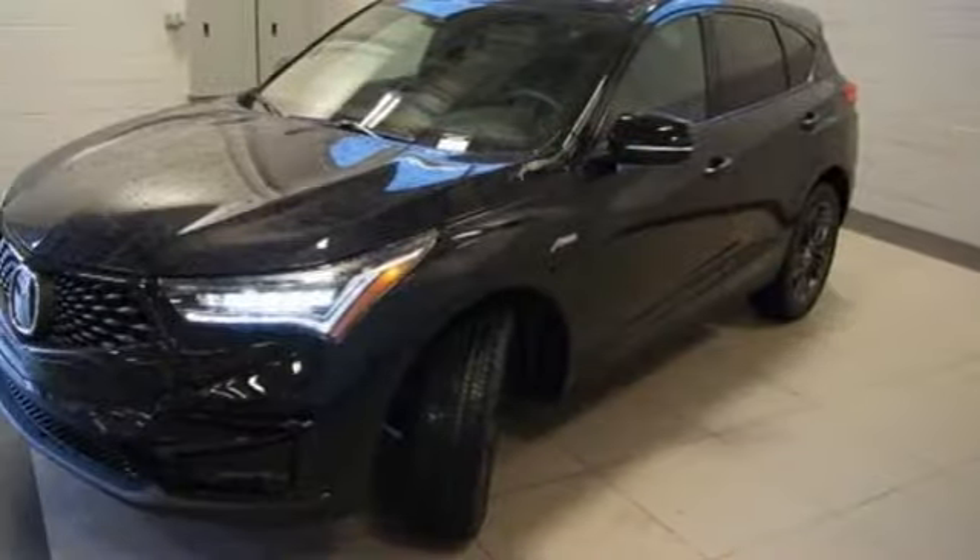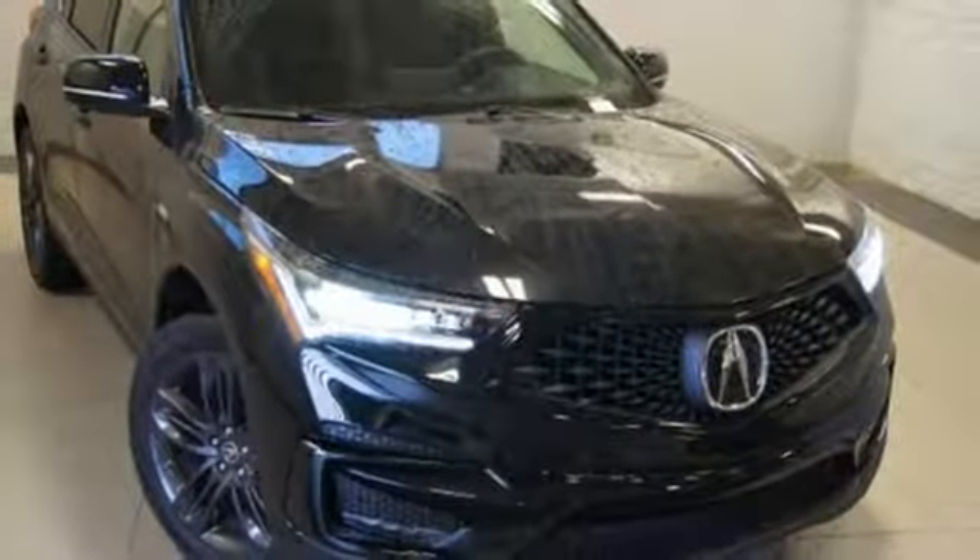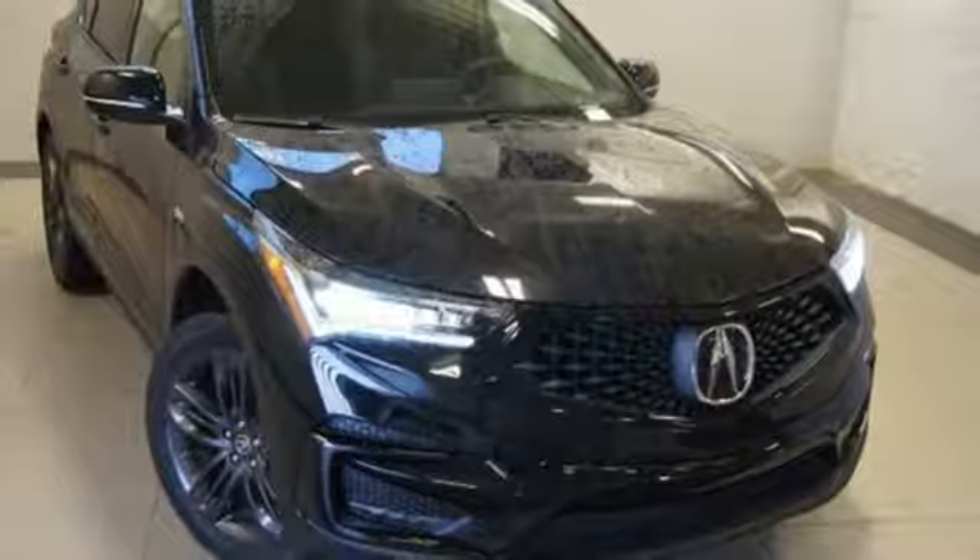Acura has a legacy of innovation, a legacy that continues here. Someone's going to drive this fantastic vehicle off the lot. Should be you. Test drive it today.